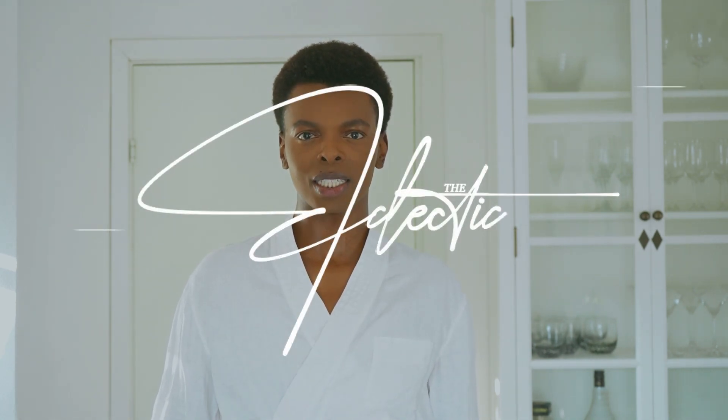Hi guys, welcome to my channel. My name is Nima Boer and this is Click The Corner where we talk about fashion and interior. Today I want to talk about jewellery — I ordered a couple of pieces and I wanted to show you guys what I ordered, my little collection, and at the end of the video I'll show you some websites I've been eyeing.